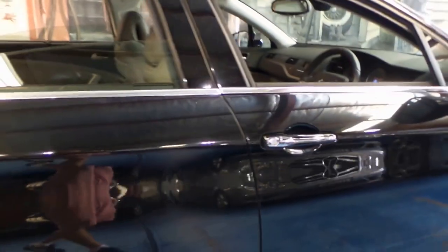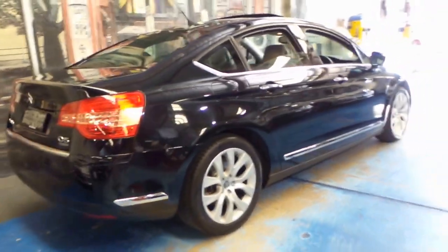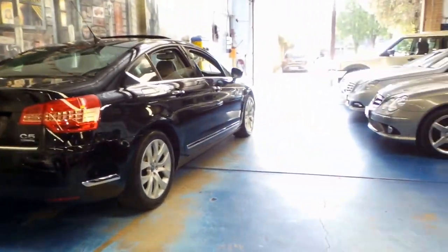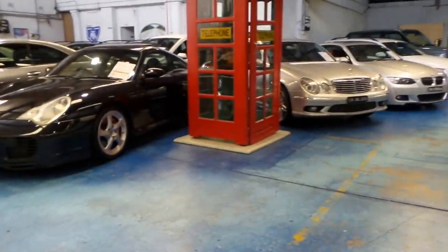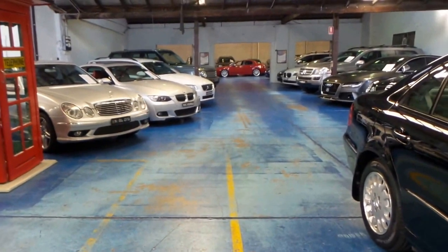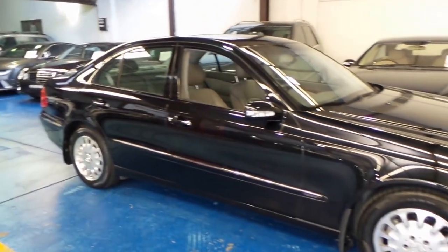Well, thanks again for watching our video today. We specialise in European cars and we've got a number of vehicles in stock. Like I say, sometimes there's a lot of car you can buy for just under $20,000. Thanks again for watching and we look forward to hearing from you.